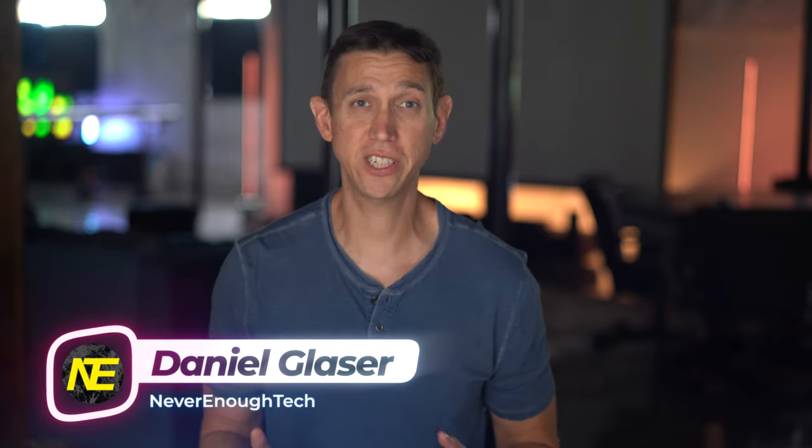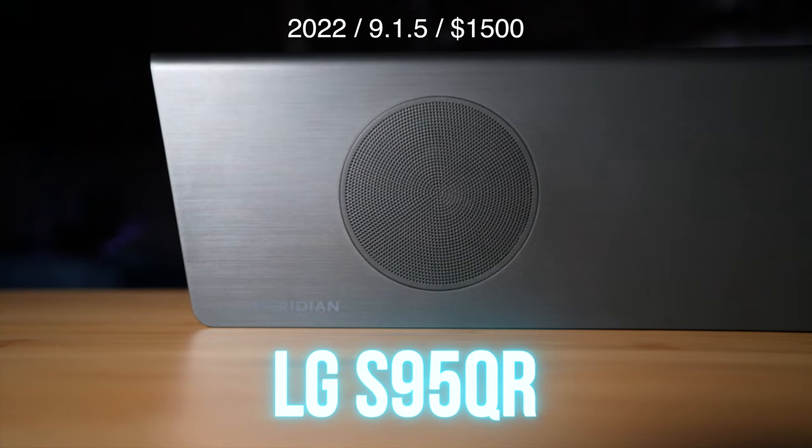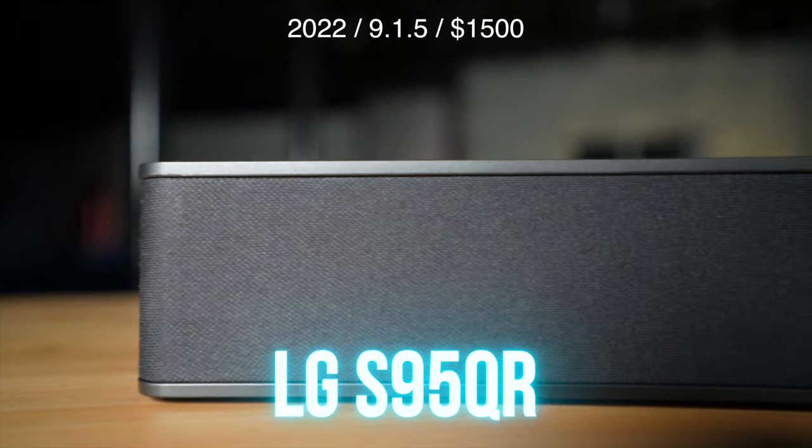Hey, what's happening audio channel enthusiasts? Daniel here from Never Enough Tech, getting down with LG's 2022 $1,500 9.1.5 flagship soundbar system.